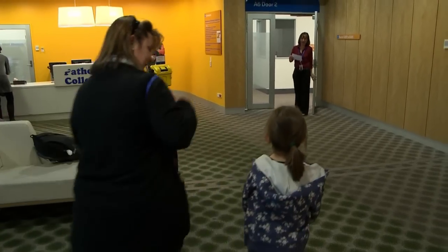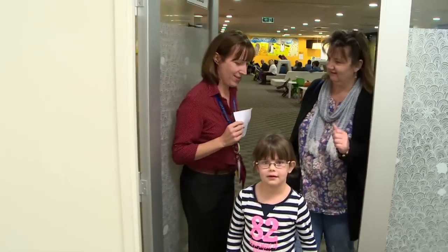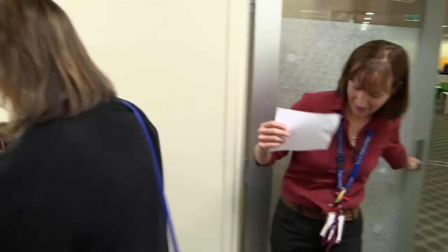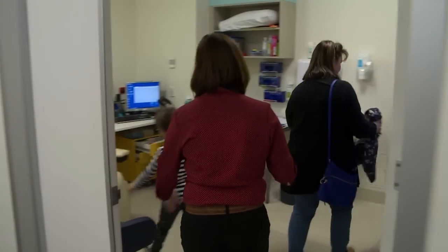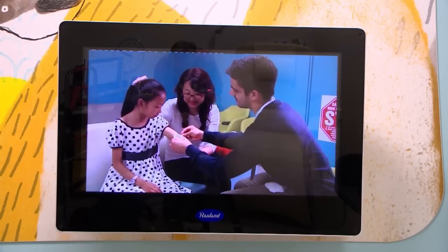When it's my turn, a pathology collector called Catherine calls my name and Mum and I go with her into one of the special little rooms. These rooms have a comfy chair to sit in and a TV to watch.